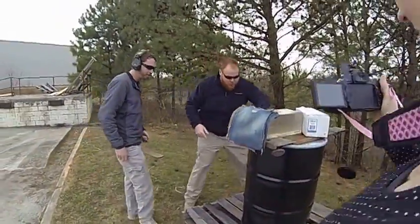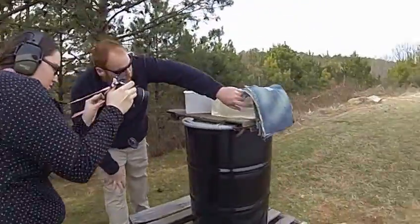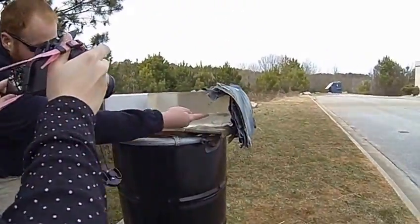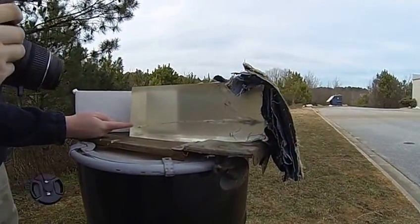Take a look right here — come look at the block. You can see it did go through all 12 layers of denim. It fragmented like they said it would, and the projectile is almost outside the back of this block.